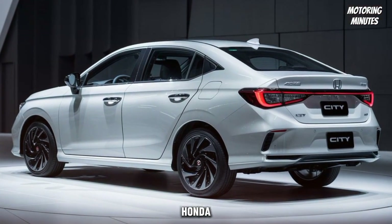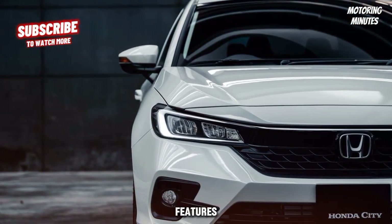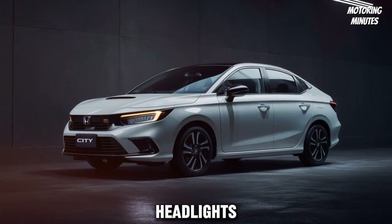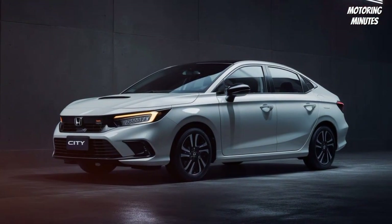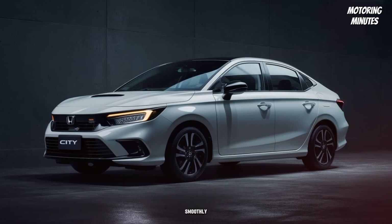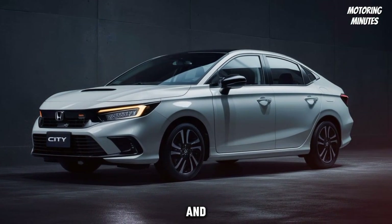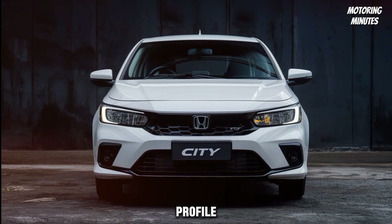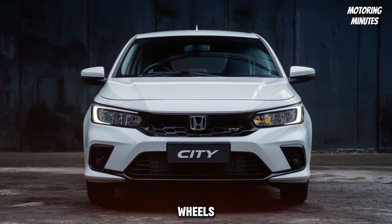The 2025 Honda City sports a bold new design. The front fascia features a redesigned grille flanked by sleek LED headlights, giving it a more aggressive and refined look. The aerodynamic lines flow smoothly from front to back, enhancing both aesthetics and fuel efficiency. The side profile reveals a dynamic silhouette with sharp character lines and stylish alloy wheels.